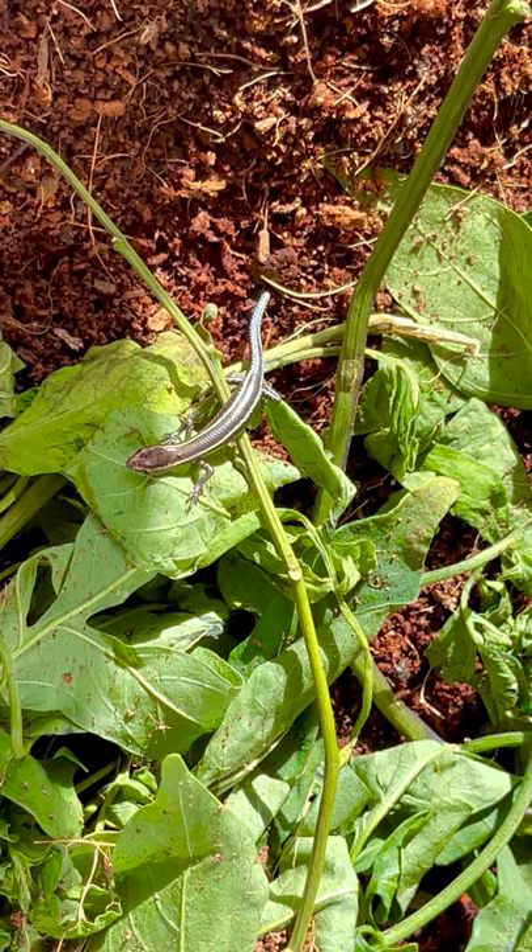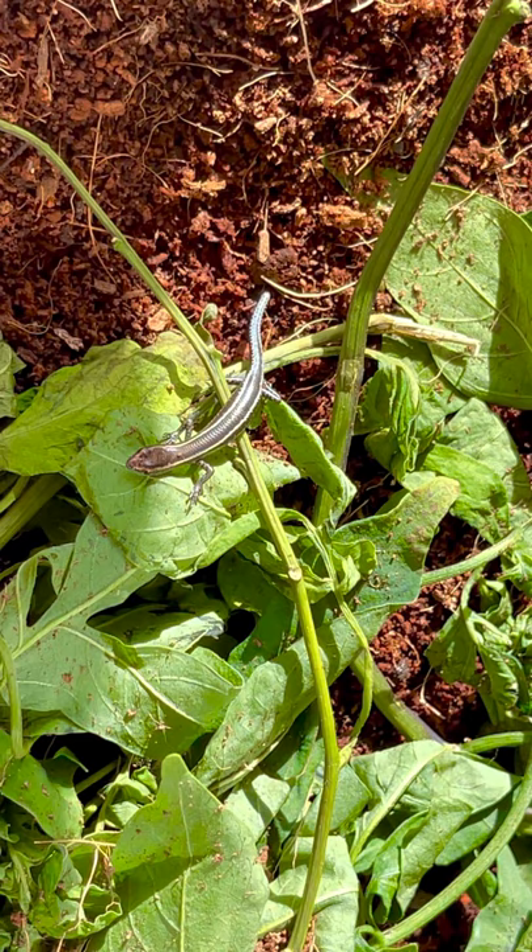I'm not actually a hundred percent sure what he is — he's either an elegant snake-eyed skink or possibly a fiend skink. They usually don't look like this, but rarely they can have a reddish head. He has a bit of a reddish head. Anyway, thanks for watching this video — goodbye!